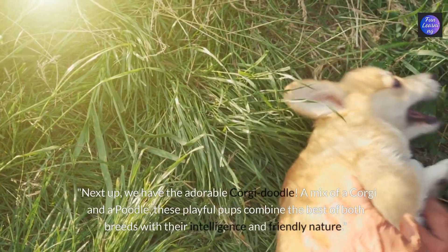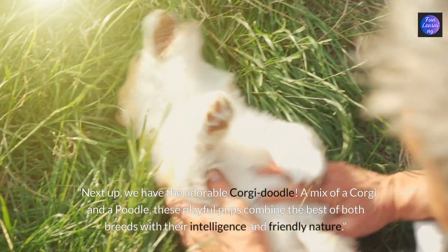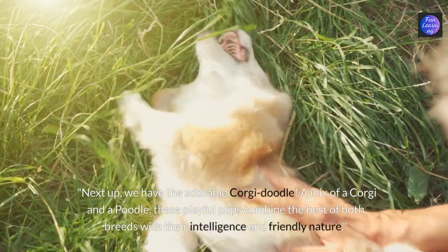Next up we have the adorable corgi doodle. A mix of a corgi and a poodle, these playful pups combine the best of both breeds with their intelligence and friendly nature.